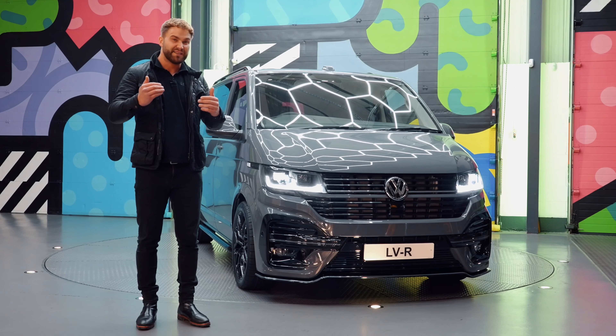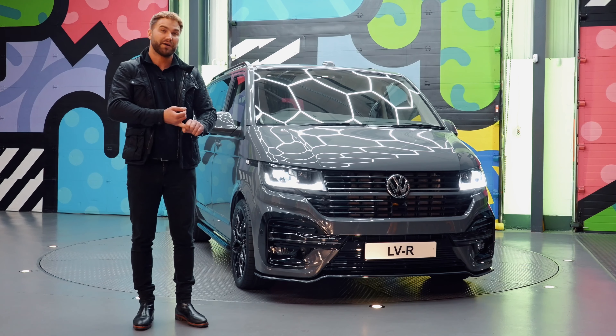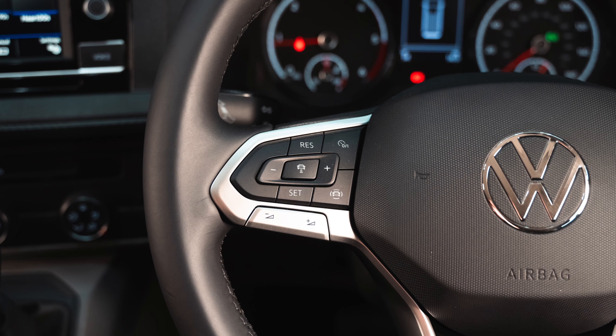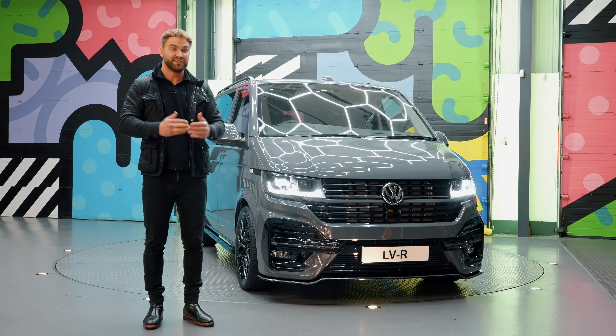This vehicle is in stock, it's ready to go, and it's the Highline model as well. So it's got reverse parking sensors, front parking sensors, and it's got Apple CarPlay so that mirrors your phone — whether it be Waze or Google Maps, you plug your phone in and you're ready to go. It's in stock, so grab it while you can.